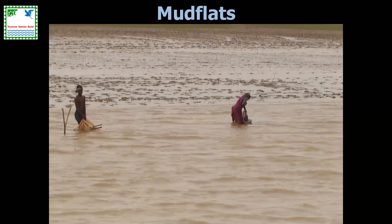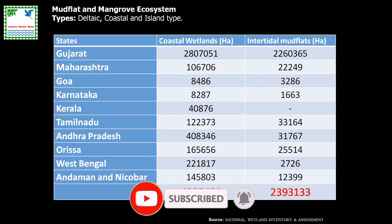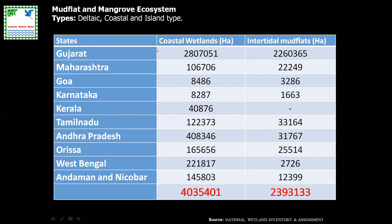Mud flats are considered by most people as barren seascape — a very unfortunate term. In fact, these are equally productive ecosystems, and large numbers of migratory birds use them for foraging because they provide a very important food source. We have about four million hectares of coastal wetlands — both vegetated and non-vegetated — as well as about 2.4 million hectares of intertidal mudflats spread across various states and union territories.